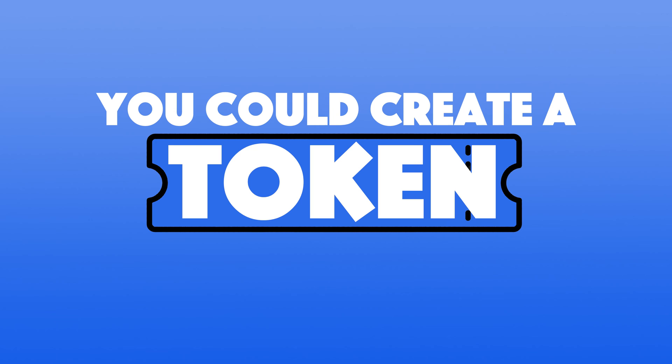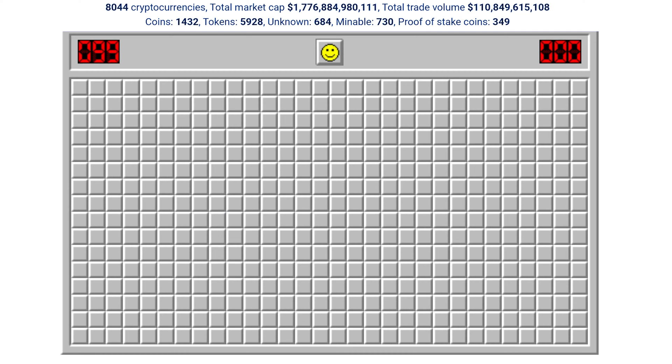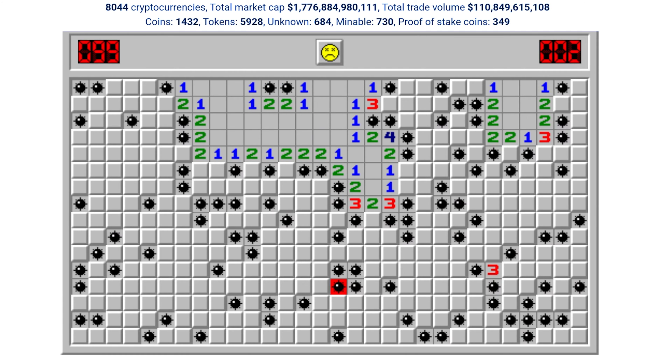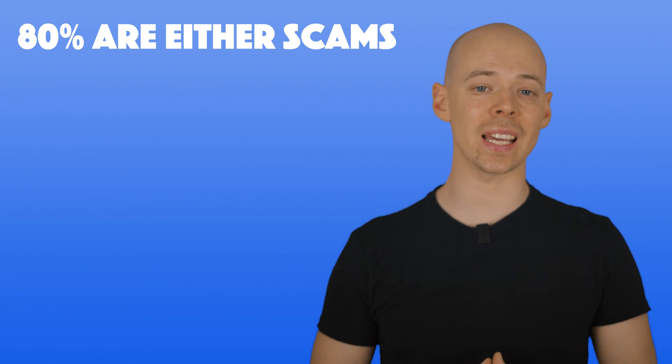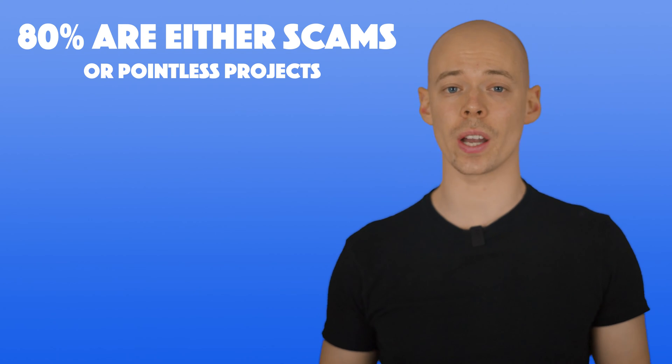Tokens, on the other hand, exist on top of these networks. Anyone can create a token with ease as it piggybacks off these crypto networks — you could in theory create a token in a matter of minutes. That's why there are so many cryptocurrencies out there and why it feels like a minefield when you start learning about it. Just bear in mind that 80% of cryptocurrencies are either scams or pointless projects, hence why crypto has a bad reputation. But if you look at the technology and invest in the right place, it can be very rewarding and exciting.